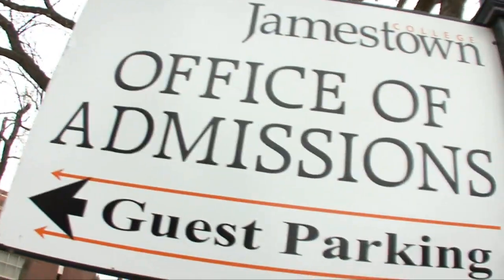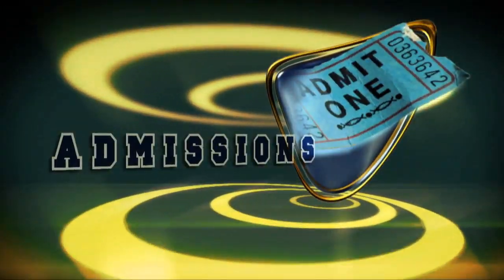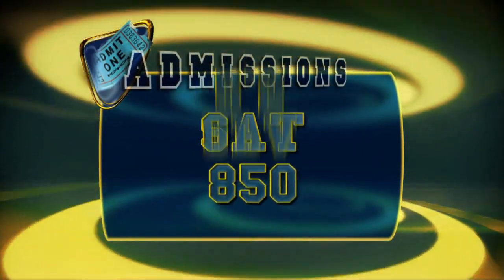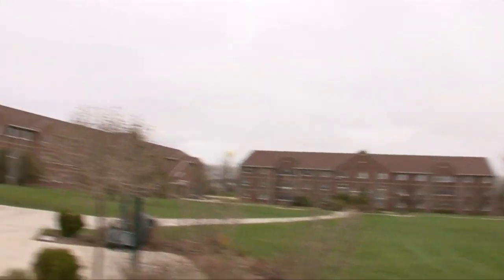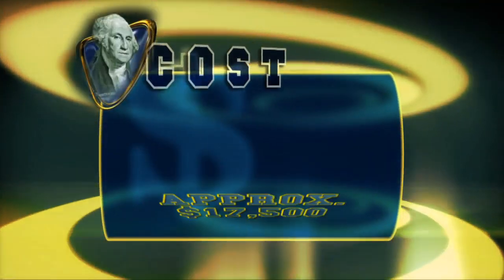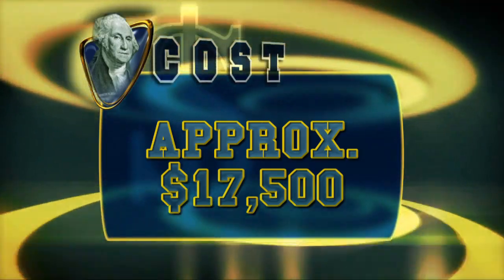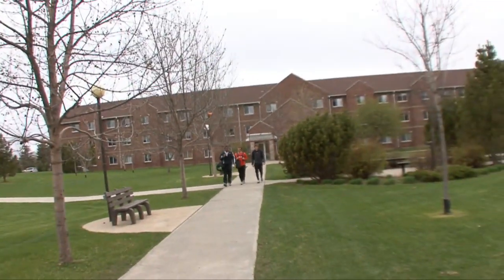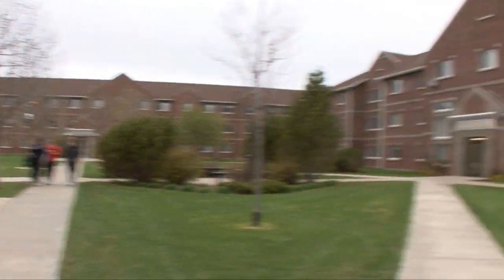To gain entrance into Jamestown, the college requires a minimum composite ACT score of 18 or an SAT of 850 and a GPA of 2.5. Annual tuition for Jamestown is significantly lower than a majority of the nation's private schools, charging around $17,500, plus about $2,500 for room and another $3,200 for board.